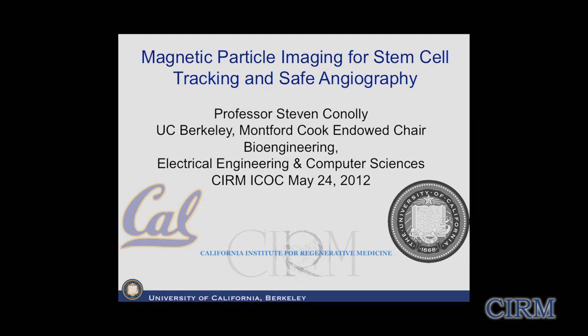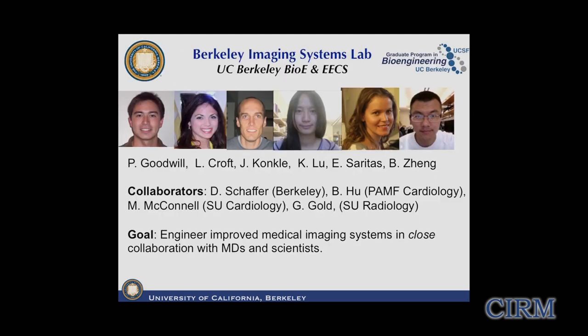I wanted to start with the most important slide, which is showing the people who have done all the work I'm about to show. In particular, I wanted to highlight Patrick Goodwill, an incredible former grad student who is also a research associate in my group - a force of nature in getting this technology off the ground. I collaborate with physicians at Stanford and also with David Schaefer, a world-known stem cell biologist at UC Berkeley. My goal is to engineer improved medical imaging systems in close collaboration with MDs and scientists.